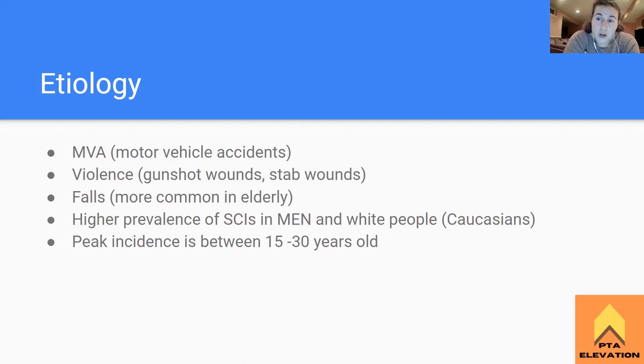A fall is more common with elderly patients. This is another risk factor we really want to make sure our geriatric patients avoid, because it could be worse than just a broken foot - they could end up having a spinal cord injury. If they're already old and prone to falling, a spinal cord injury is the last thing anybody would want. So we have to pay attention to that.